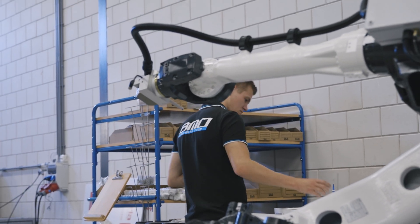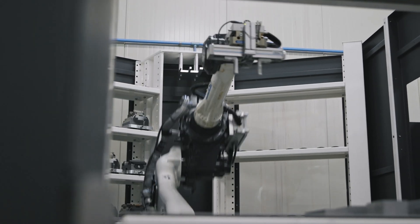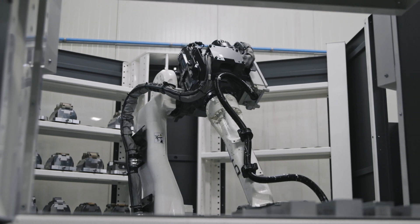We chose BMO because there are a lot of suppliers who make robot automation, but they don't go that far because most of them are only for serial production.